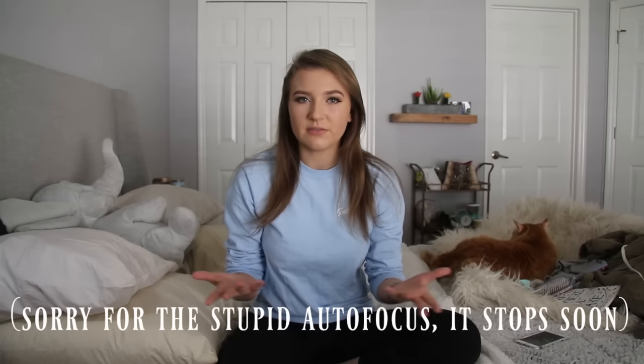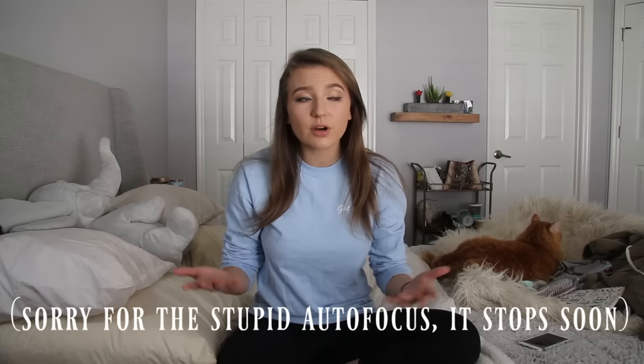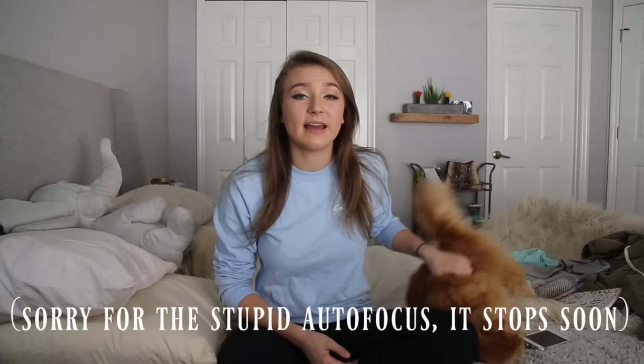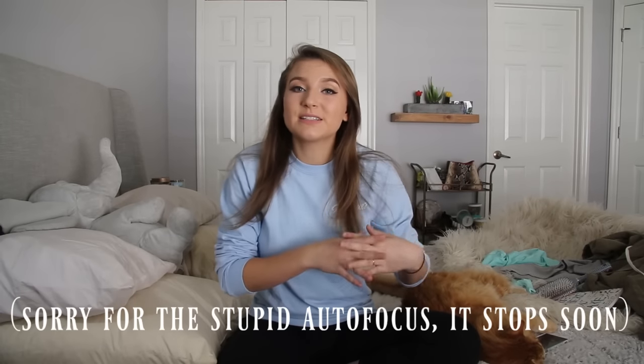Little disclaimer here: none of this stuff is sponsored. What I mean by that is, you see a lot of makeup artists do these favorite videos, and usually a company pays them to say something nice about their product even if they haven't used it before. I'm just letting you guys know that this isn't one of those videos. Literally everything here is something that I've tried and that I like, so maybe you guys can try them out. Let's get this video started.